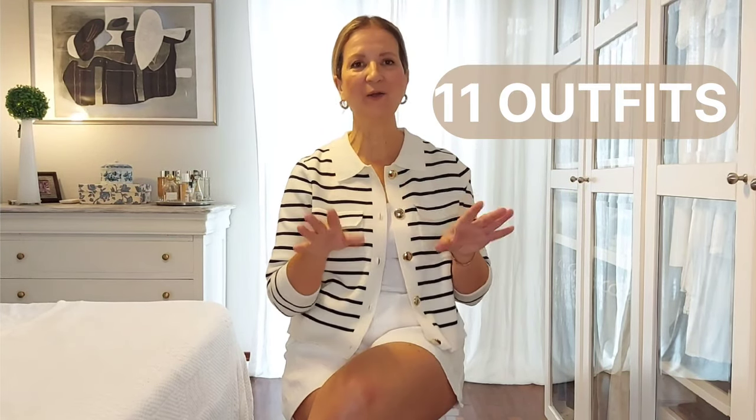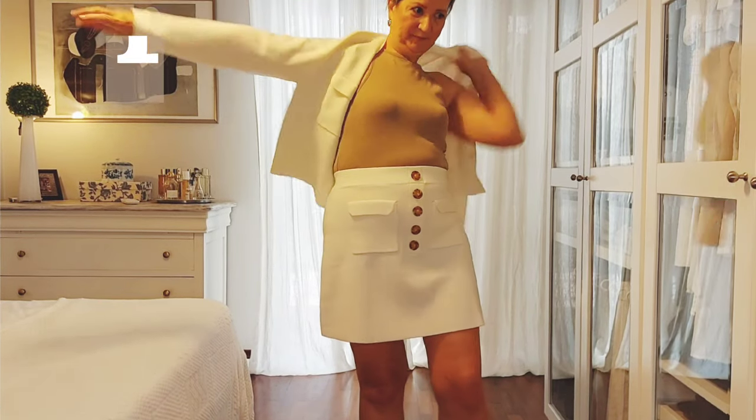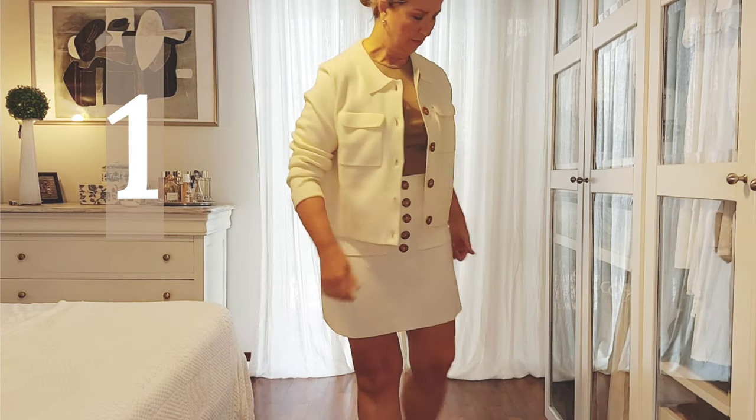Hello everyone, welcome back to my YouTube channel. If you're new, my name is Sandra. This video is a little bit different from my usual content — I'm going to be styling my two Betty cardigans from Cezanne. No more talking, you are here for the outfits, so let's jump in!